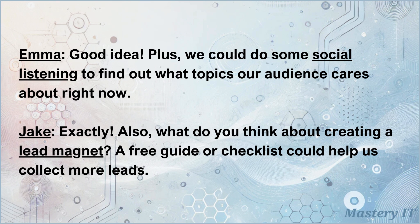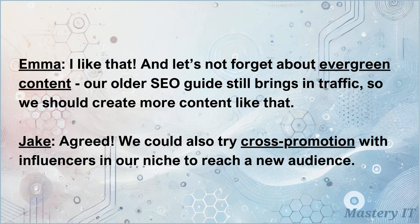Also, what do you think about creating a lead magnet? A free guide or checklist could help us collect more leads. I like that. And let's not forget about evergreen content — our older SEO guide still brings in traffic, so we should create more content like that.